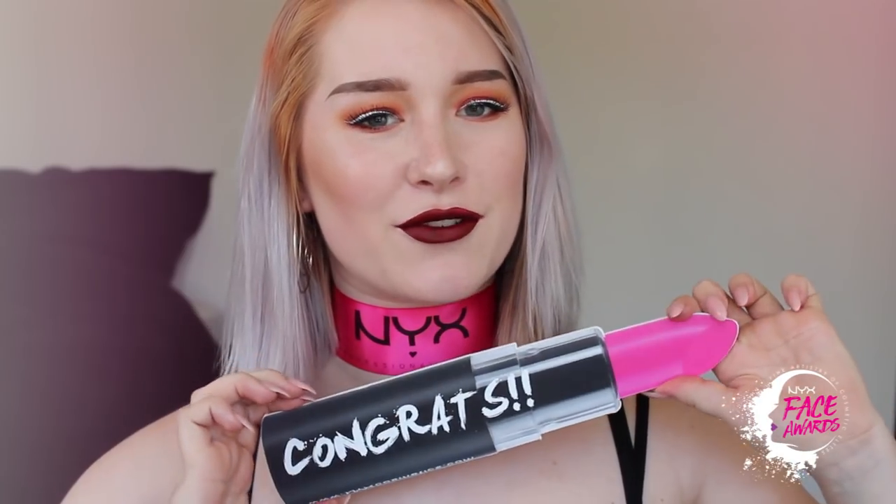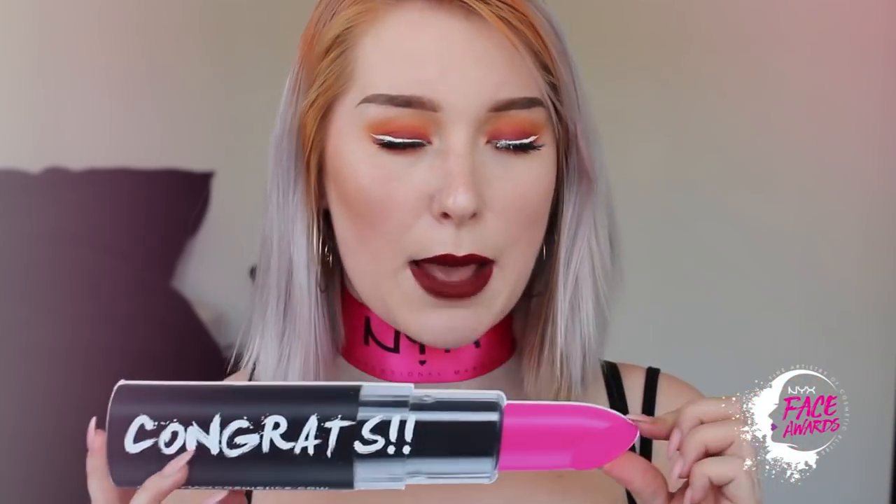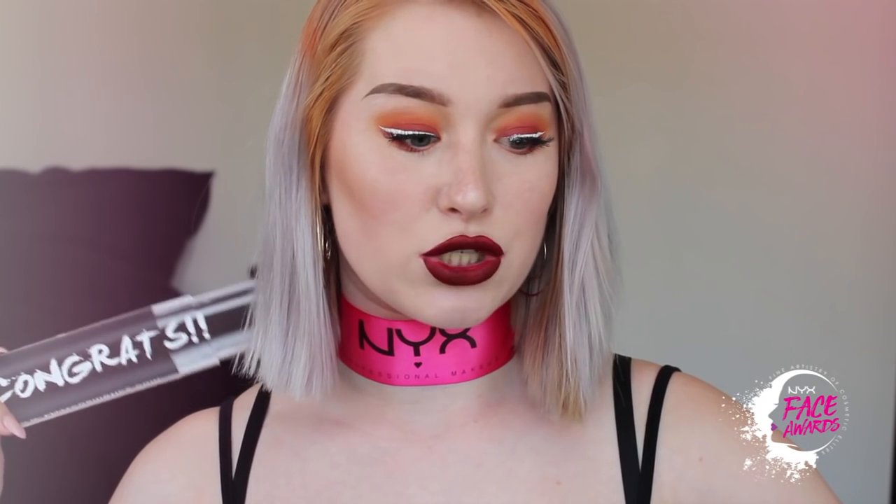Hello kids and welcome to my YouTube channel. I have a fun announcement — I made it in the top 20 of the Dutch NYX Face Awards! Of course I got a big box full of goodies and NYX makeup. I already unboxed everything because we just moved, so I'm going to do more of a show and swatch video rather than an unboxing — a bit more organized.